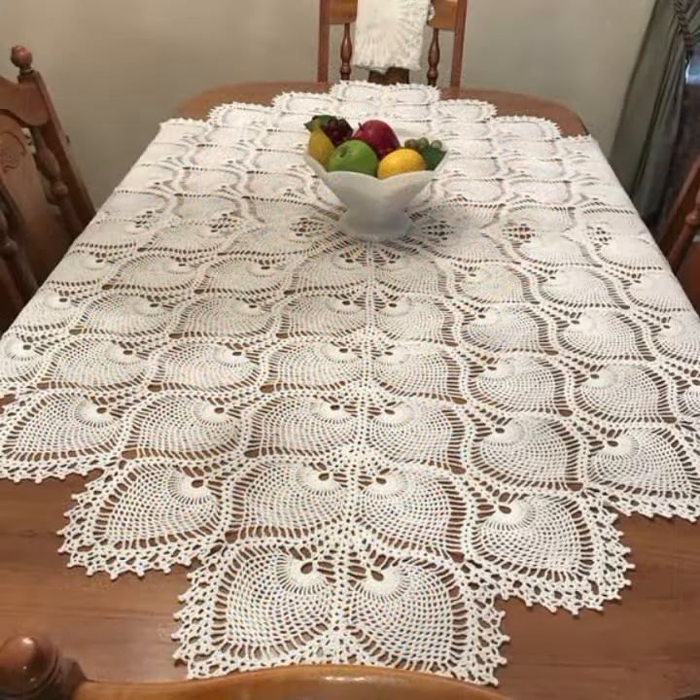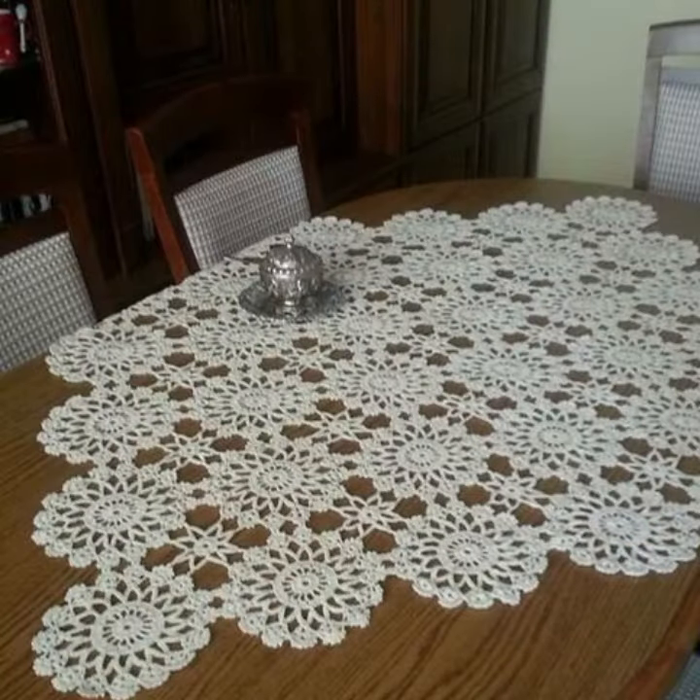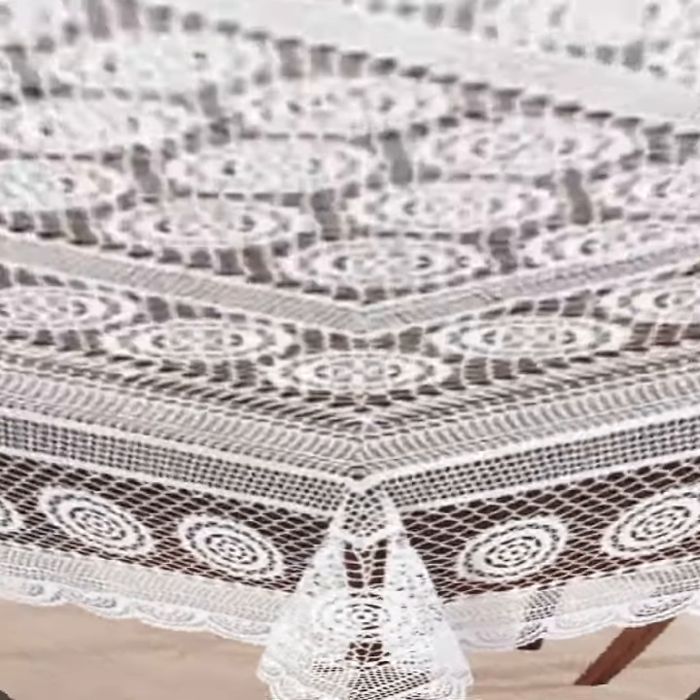If you want to buy these very beautiful crochet table cover designs, I will tell you some website names — AliExpress, eBay, and Amazon.